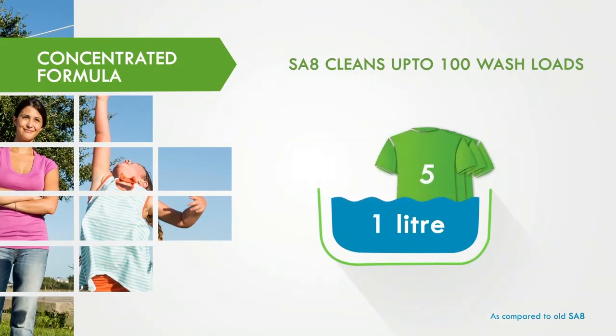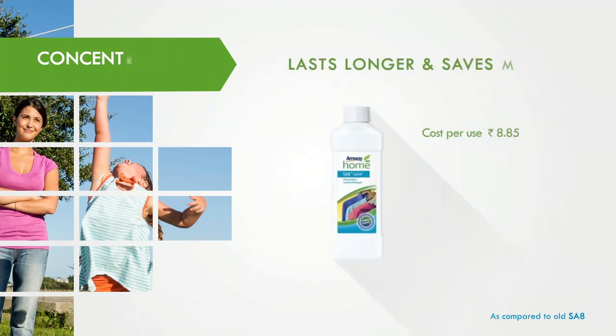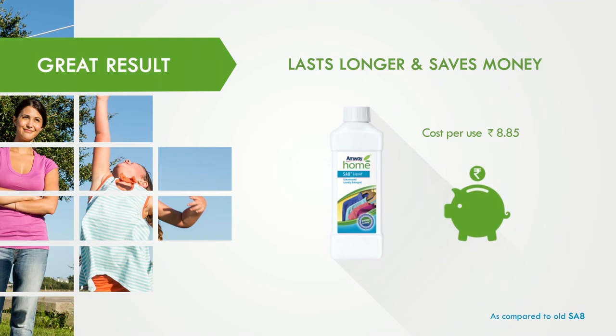1 litre of SA8 cleans up to 100 wash loads and one-time cleaning costs only rupees 8.85. So it lasts longer and saves money.